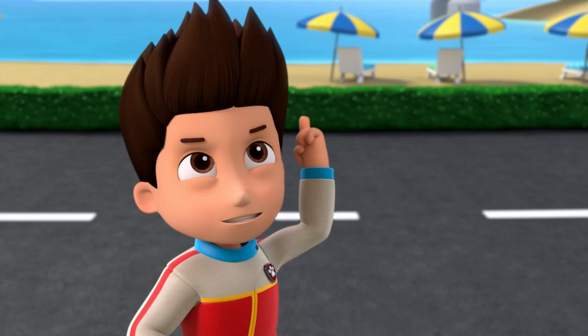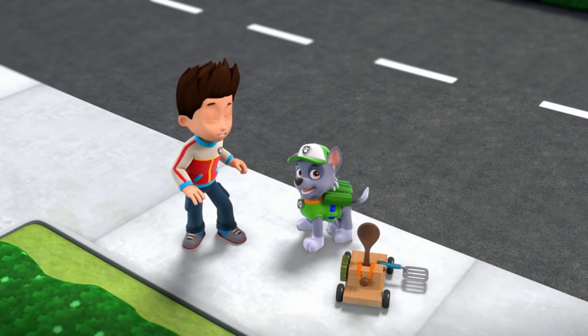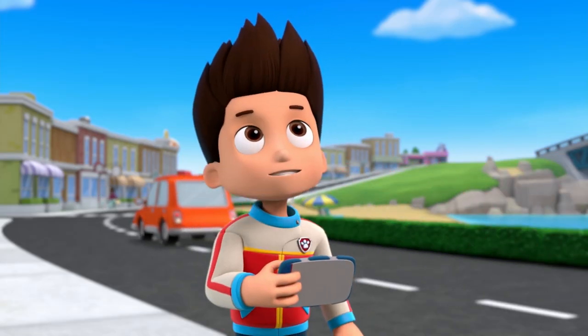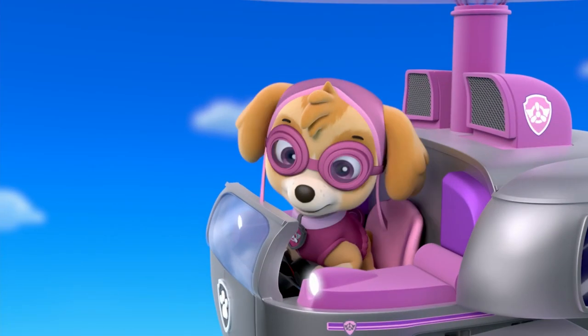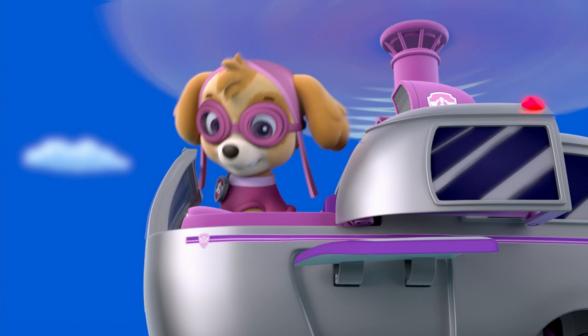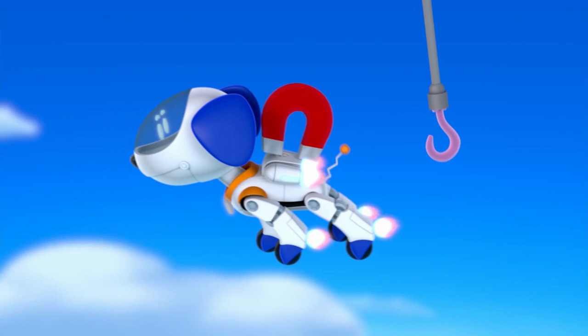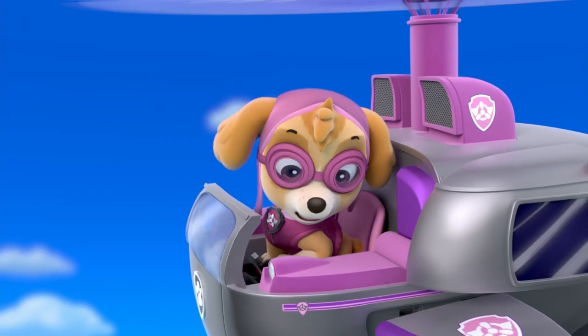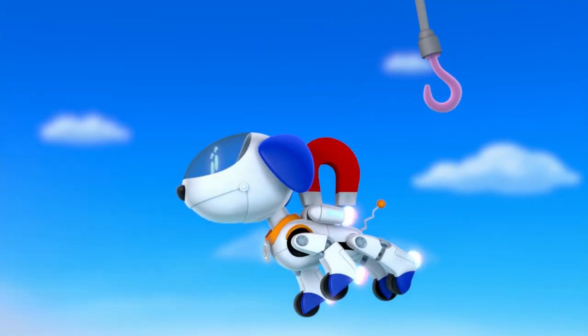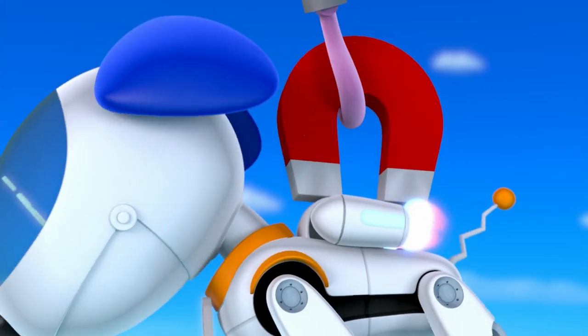Ready! And now! Perfect shot, Rocky! Okay, Skye, you're on! You got it, Ryder! Lower hook! Ooh, close! Coming in for a second try! Got it!